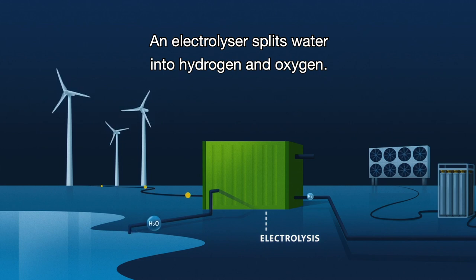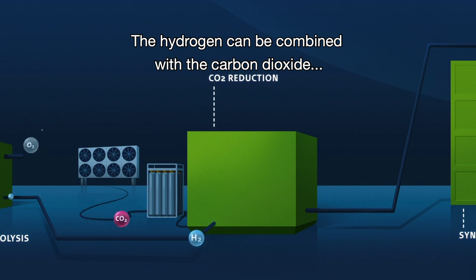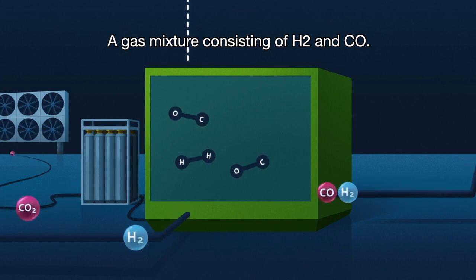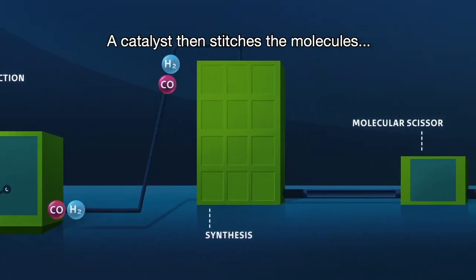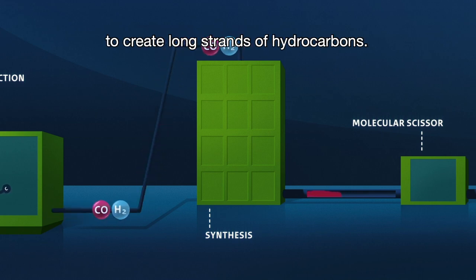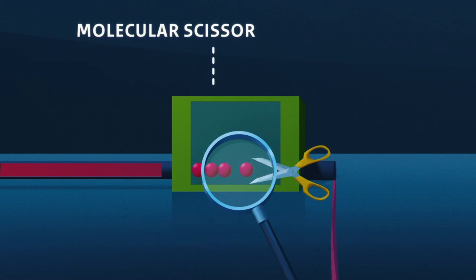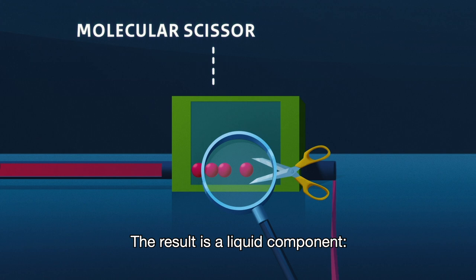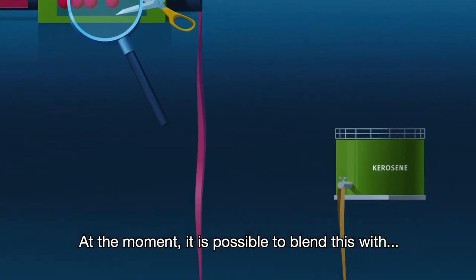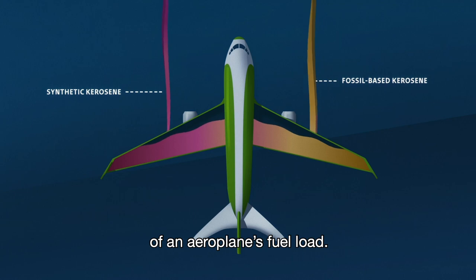An electrolyzer splits water into hydrogen and oxygen. The hydrogen can be combined with carbon dioxide at high temperature to form syngas, a gas mixture consisting of H2 and CO. A catalyst then stitches the molecules in the synthesis gas together to create long strands of hydrocarbons. Finally, these strands are cut up using a molecular scissor. The result is a liquid component: synthetic kerosene.